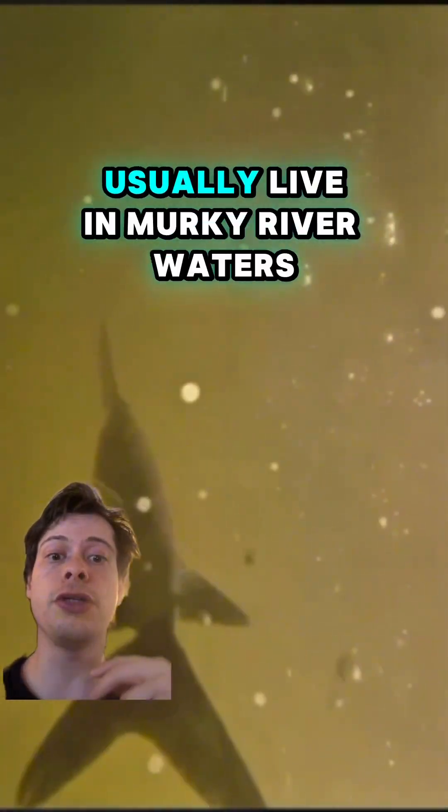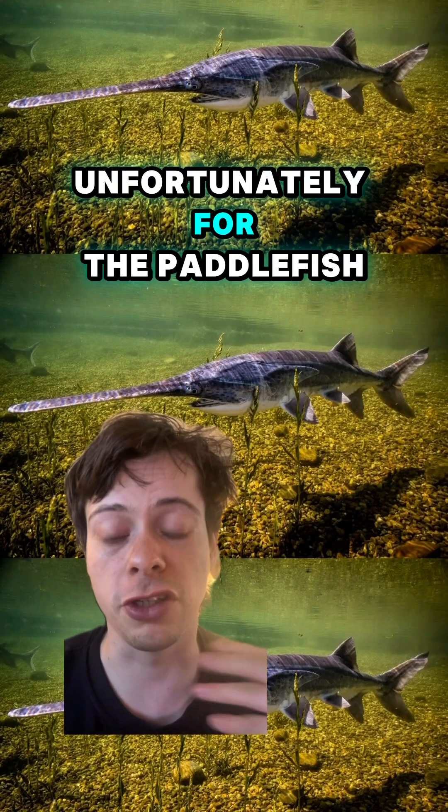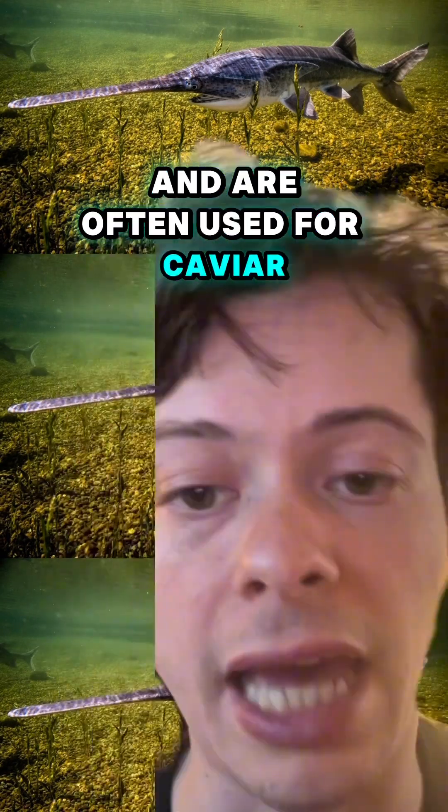They need this because they usually live in murky river waters like the Mississippi where visibility is low. Unfortunately for the paddlefish, its eggs are very tasty and are often used for caviar.